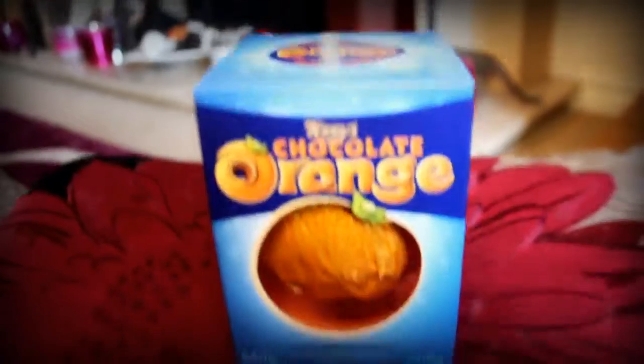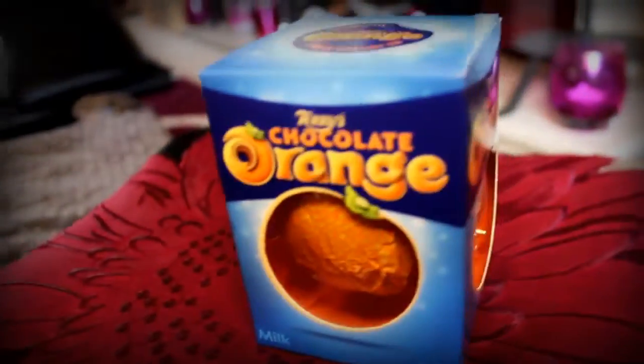I was also given a Terry's Chocolate Orange egg. I love these very much — I know they're kind of a Christmasy thing but this chocolate is so nice and moreish, I just cannot stop eating it.